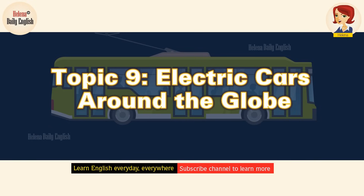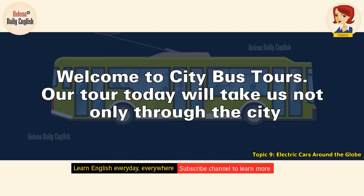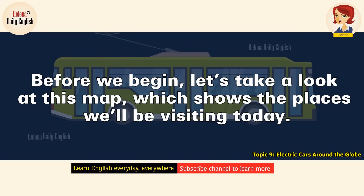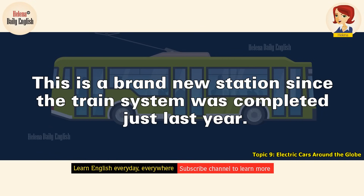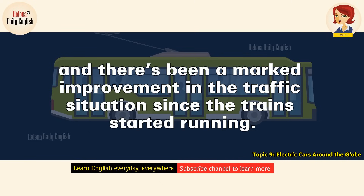Electric Cars Around the Globe. Welcome to City Bus Tours. Our tour today will take us not only through the city, but also to some of the nearby suburbs as we explore the historical development of the area. Before we begin, let's take a look at this map, which shows the places we'll be visiting today. We'll start here, on the west side of the river, which is all urban area. We'll pass by the commuter rail station here, right by the river and near the bridge. This is a brand new station since the train system was completed just last year. Commuter traffic was becoming a huge problem in our area, and there's been a marked improvement in the traffic situation since the trains started running.